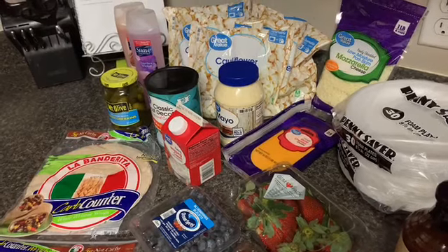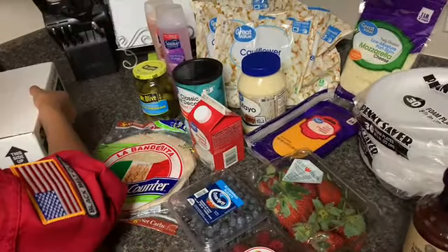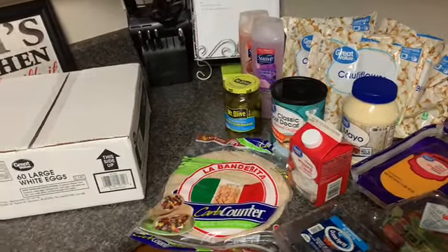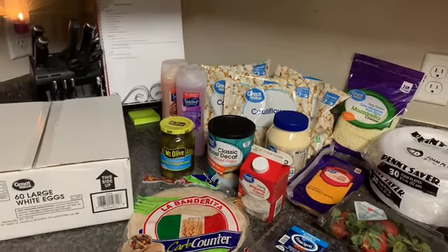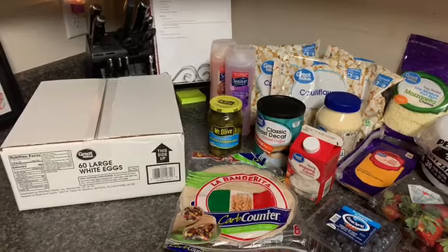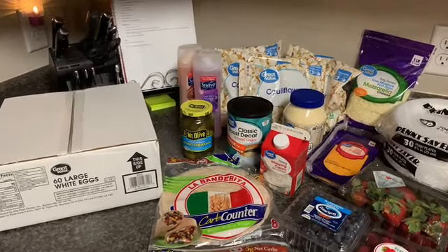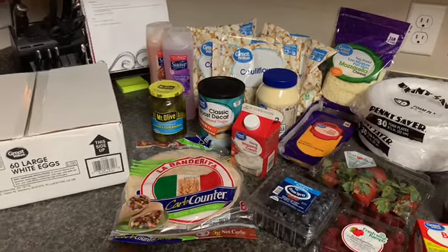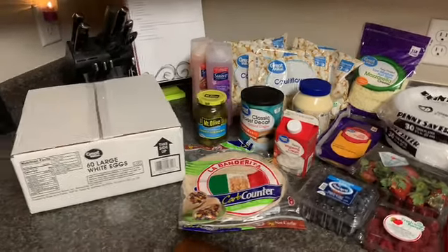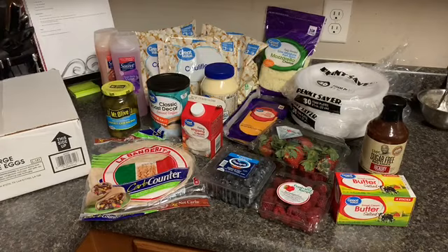And two things of water. The reason we got water is we're having some water issues in our area, so I'm just trying to make sure I keep myself and the kids safe. We don't have any water advisories, but we're getting a lot of reports about the water, so I just got two things of water this week. I'm thinking about getting one of those water dispensers — I think that might help until they get everything squared away. But for right now I just bought two things of water, and there are the eggs.